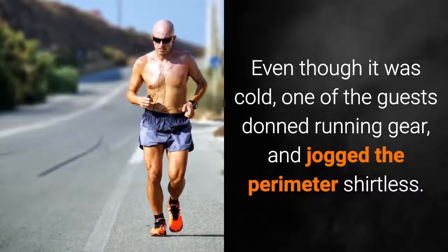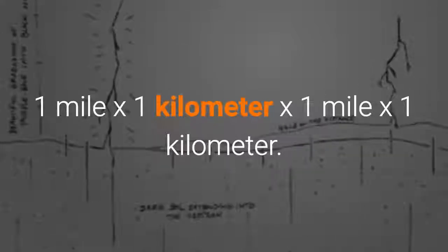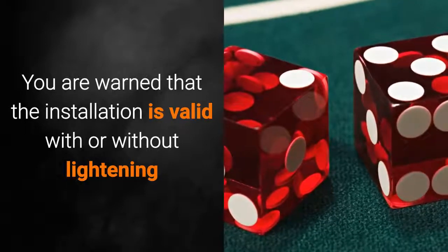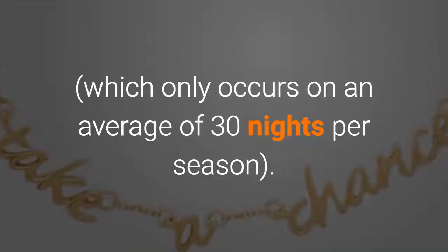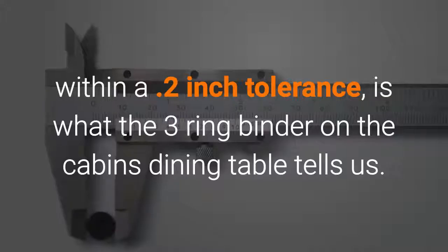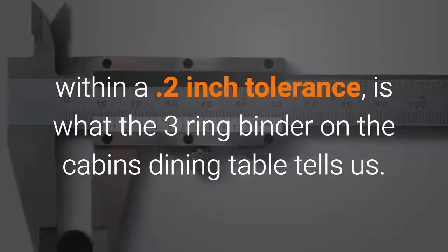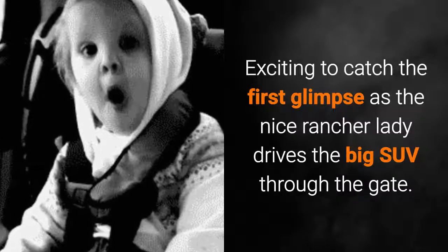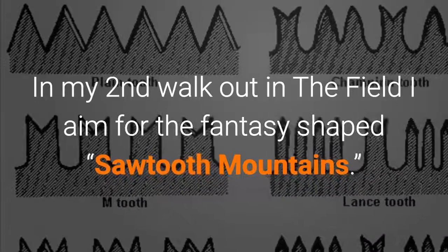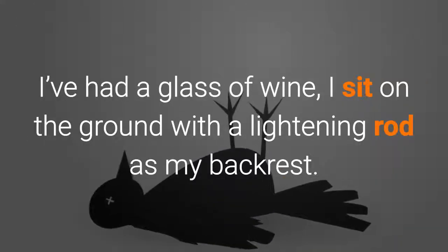Even though it was cold, one of the guests donned running gear and jogged the perimeter shirtless — one mile by one kilometer by one mile by one kilometer. You are warned that the installation is valid with or without lightning, which only occurs on an average of 30 nights per season. The alignments of each rod are insanely perfect in a Steve Jobs sort of way — within a two-tenths of an inch tolerance, as the three-ring binder on the cabin's dining table tells us. On my second walk out in the field, I aimed for the fantasy-shaped sawtooth mountains. I'd had a glass of wine, and I sat on the ground with a lightning rod as my backrest.